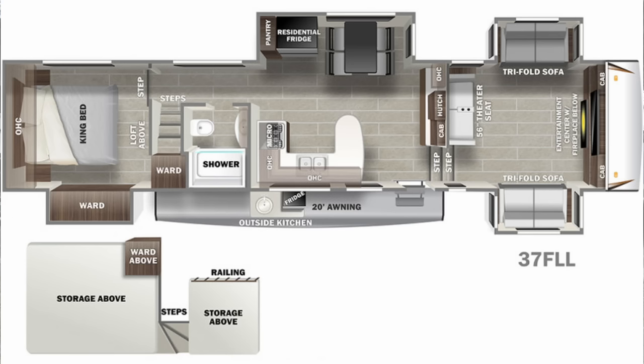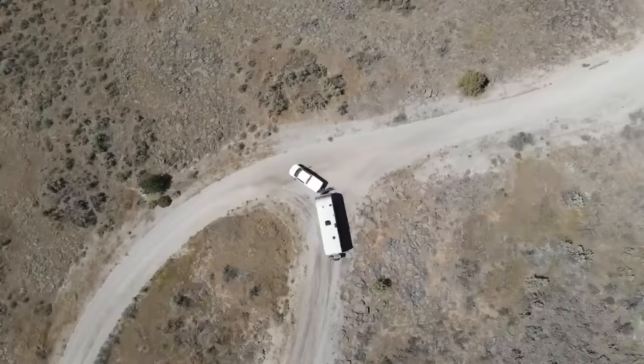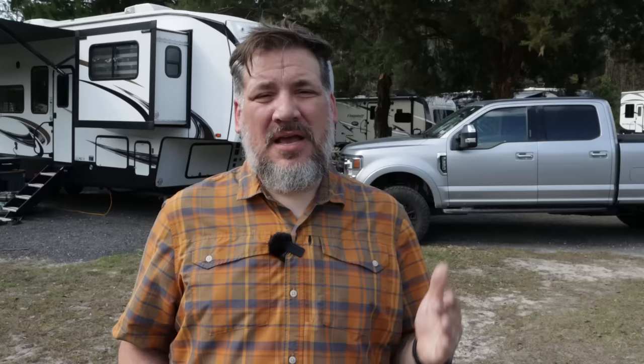Last summer we moved into our first fifth wheel, this excellent Sabre 37 FLL, for which we are brand ambassadors. We love that our three boys now have tons of space, but that space came at the cost of size. Our travel trailer before was pretty big — 36 feet plus two feet for a rack on the back, 38 feet. But now we're a whopping 43 feet long, a lot taller and a lot heavier — 15,000 pounds to be exact.